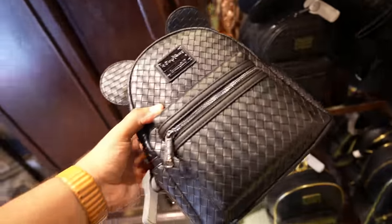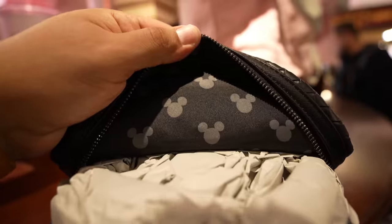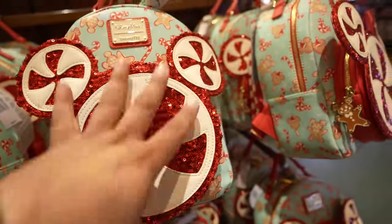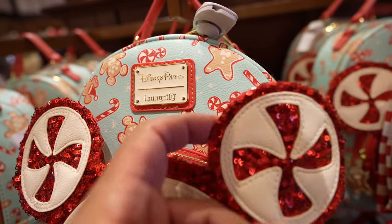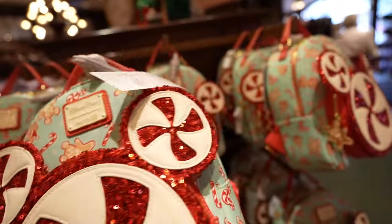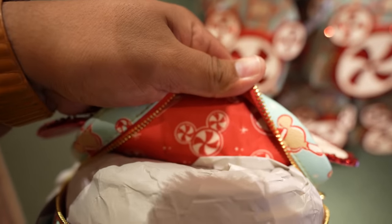Besides the Mickey Mouse merch, there are three new Loungefly bags to show you. First is an all-black one — I showed you the matching wallet at Disney Clothiers last week, and now they have the Loungefly bag, completely blacked out for $75. The lining inside is black with gray Mickeys. The second Loungefly bag is Christmas-themed: it's got a giant peppermint on the front, a gingerbread zipper pull, candy canes on the bag, and even the straps look like candy canes. This one is $85, and the inside has Mickey-shaped peppermints.